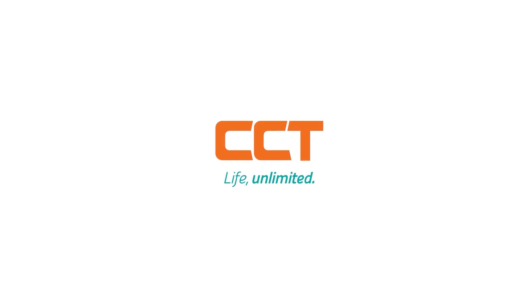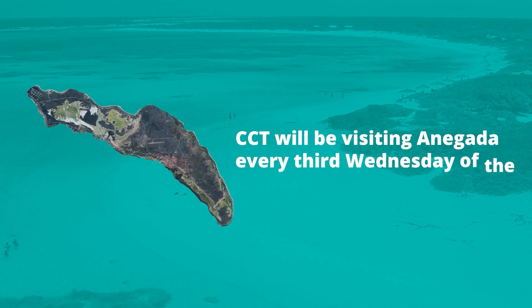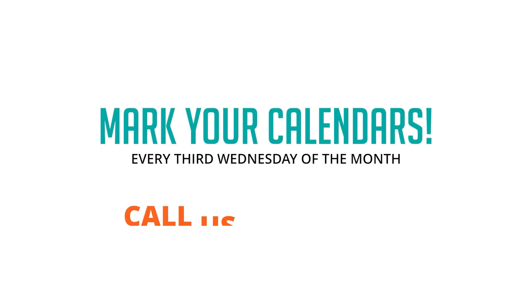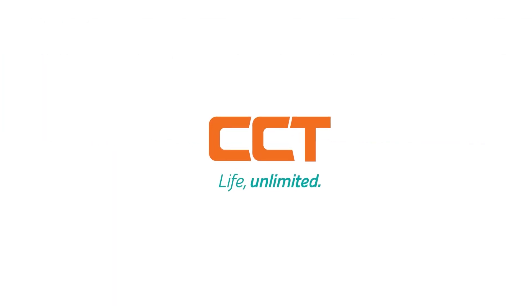Attention, Anegada residents! CCT is coming to you. CCT will be visiting Anegada every third Wednesday of the month. Need to pay your bill, sign up for a new service, or have a customer service concern? CCT has got you covered — no need to leave the island. Mark your calendars for every third Wednesday, starting October 16th, and visit us for all your CCT service needs. For more information, call 444-4444 or follow us on any of our social media pages. See you soon, Anegada!